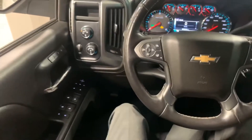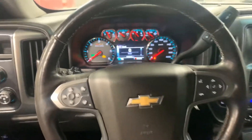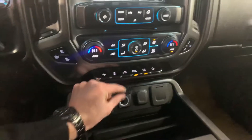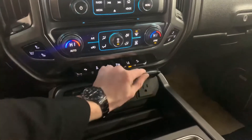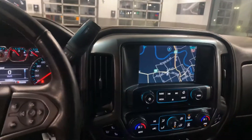You have power windows, power locks, and it comes with memory seating and all of your cluster options right here on your steering wheel. It does come with three USB plug-ins, two car plug-ins, as well as an actual outlet plug-in. You do have a touch screen and it is Bluetooth compatible.